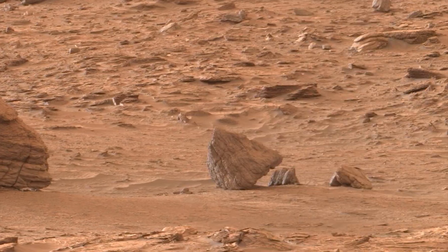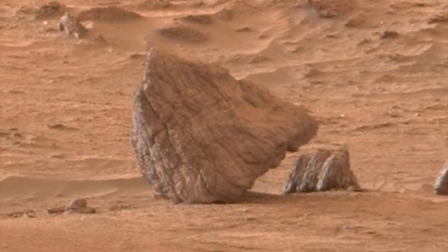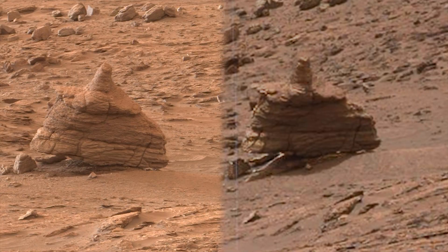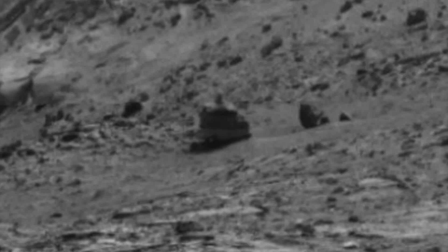Look closely and you can even see red markings. You see, neither that nor that are boulders. The rockification software needs to hide everything in the same manner but isn't perfect. And what's up with that? Well, that is a navigational camera image of the same object.